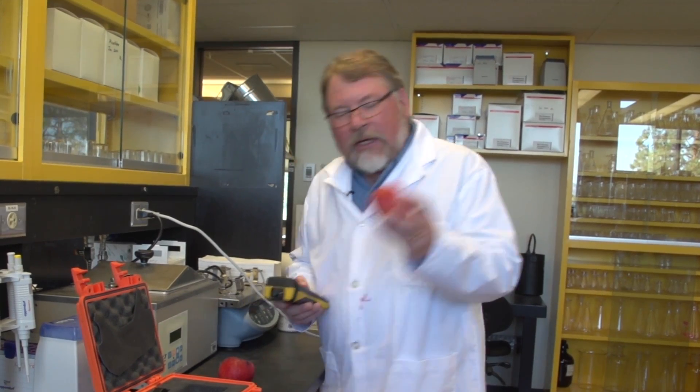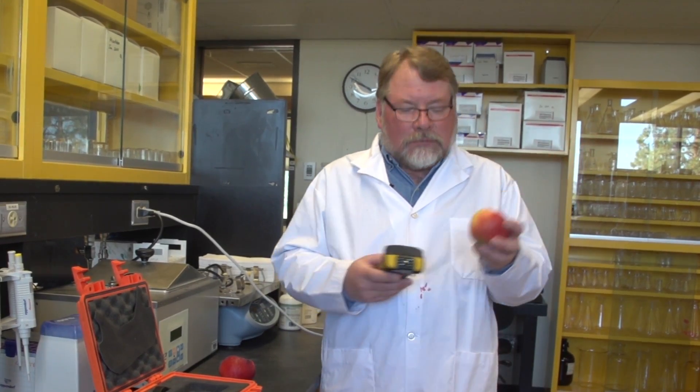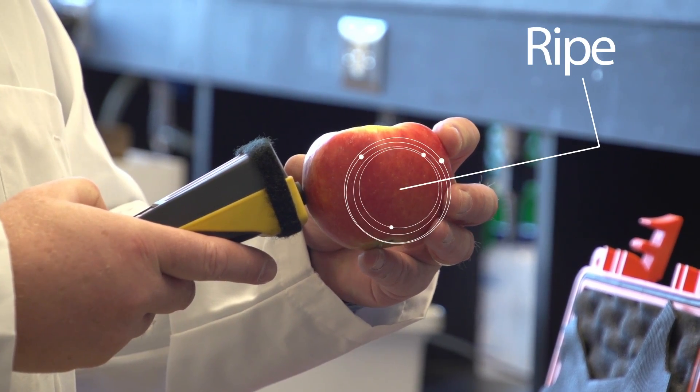You might say this one hasn't got red enough yet, it's not ready to go. The DA meter tells us yes, it's ready to go.